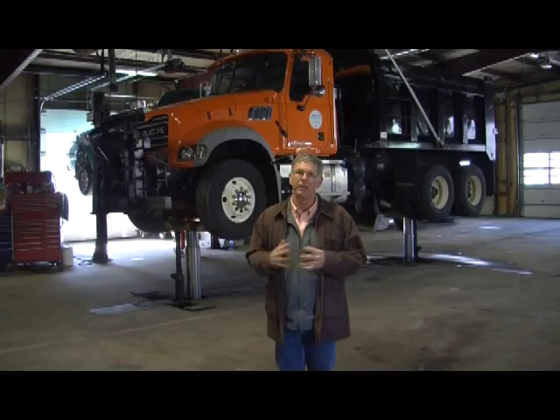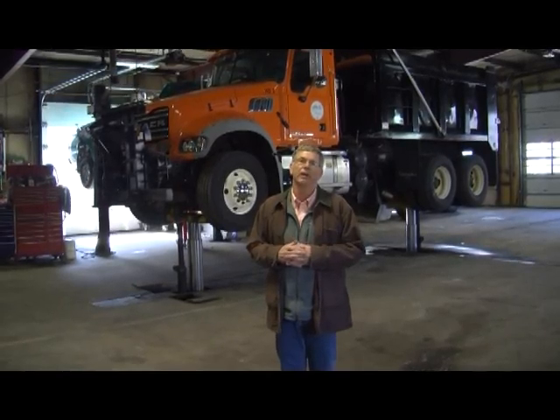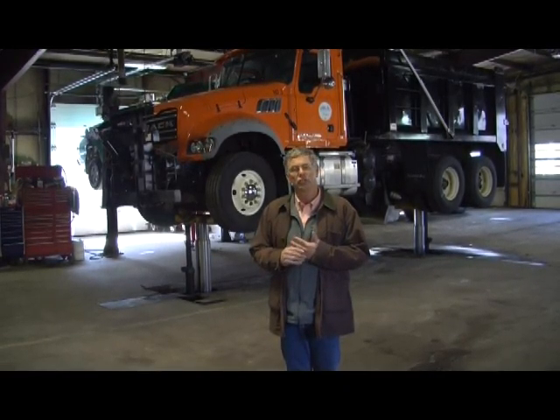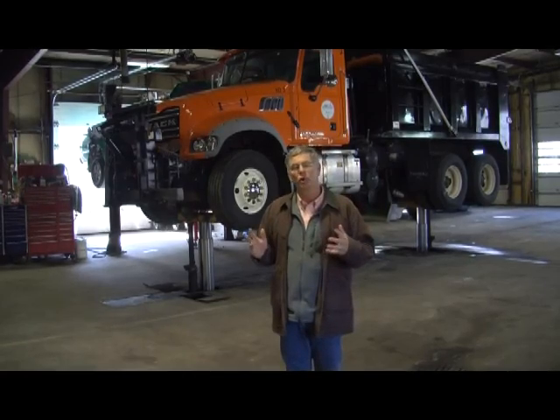This is where our staff of two mechanics, Ed Wilder and Scott Sorrell, are responsible for maintaining the many vehicles within the town fleet. As we said before, it includes the electric department, fire and police department, the water and sewer department, highway, parks and recreation, and codes vehicles.